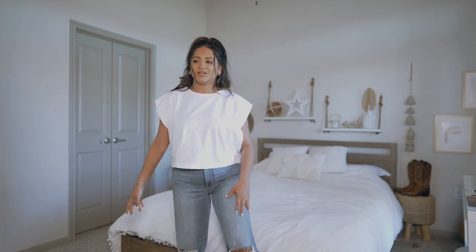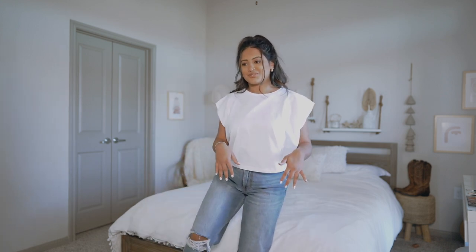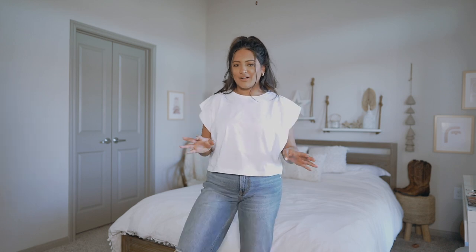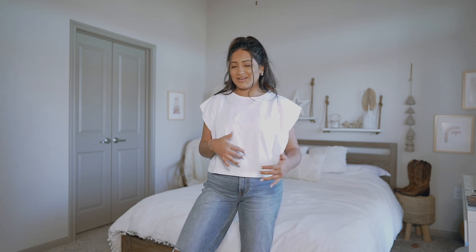These straight leg jeans I'm wearing are from Abercrombie & Fitch, by the way — they're so freaking cute. They kind of look like those really famous TikTok Zara jeans. Although I haven't linked those Zara jeans down below, I feel like those are always freaking out of stock. But anyways, back to the shirt — overall I feel like I'm going to have a tough time styling this. It is definitely more of a cool girl style, which is not my style at all.